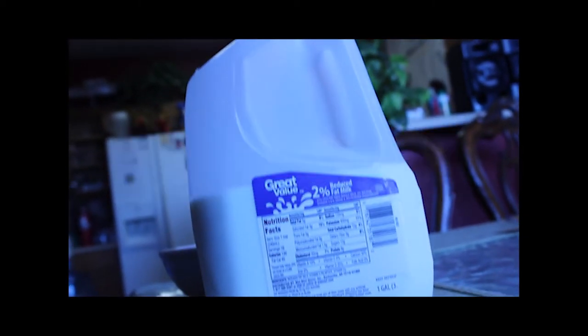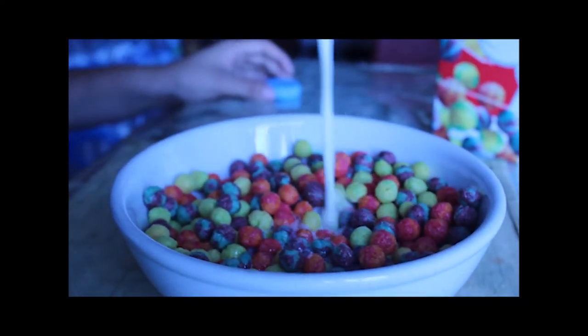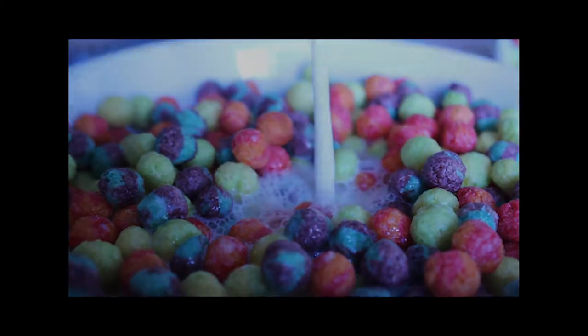Step 3: Next, take the lid off of the milk and slowly pour your desired amount of milk into the bowl of cereal. Unless you'd like to stay true to the proportions given, in which case you'd measure out the given serving size.